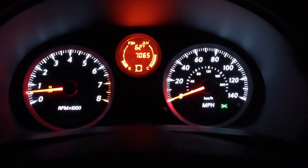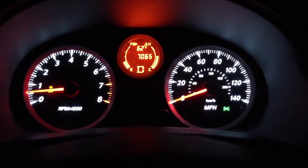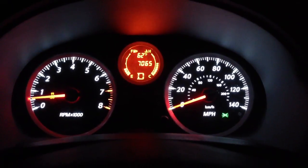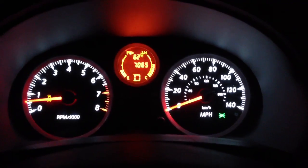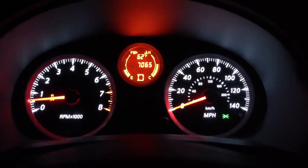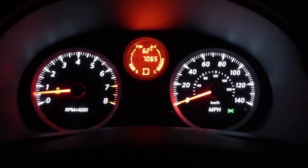In terms of drivability and fun to drive, it's alright. I've raced a couple people, and like I said, it's slow when it starts off, but once you hit that 4,000 to 5,000 RPM range it definitely picks up speed and you can start to pull away from certain people.